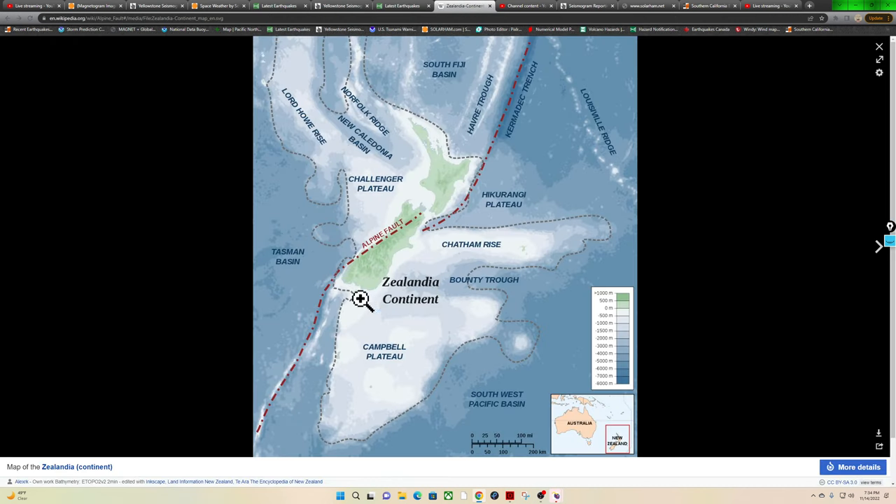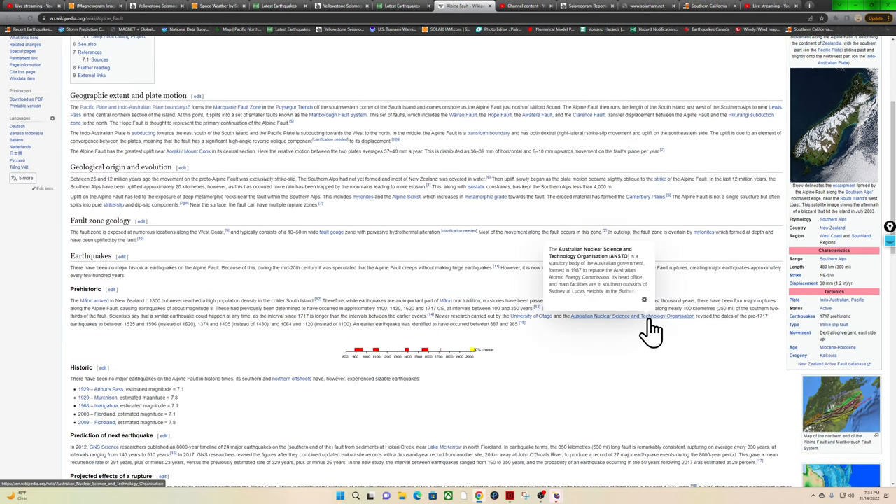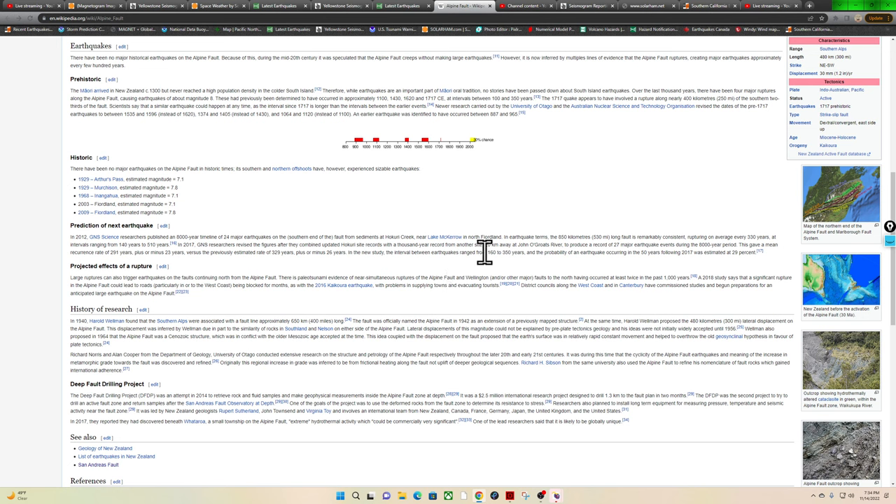The slip rate in this area is pretty high. The last major rupture on the Alpine Fault was back in 1717 — over 300 years ago. Regular intervals vary, ranging from roughly 160 years to 350 years. The probability of seeing a large earthquake — by large, I mean an 8.0 — along the Alpine Fault looks like the odds of an earthquake occurring in the next 50 years has been set at about 29% following 2017. 1717 was estimated around the 29% level.